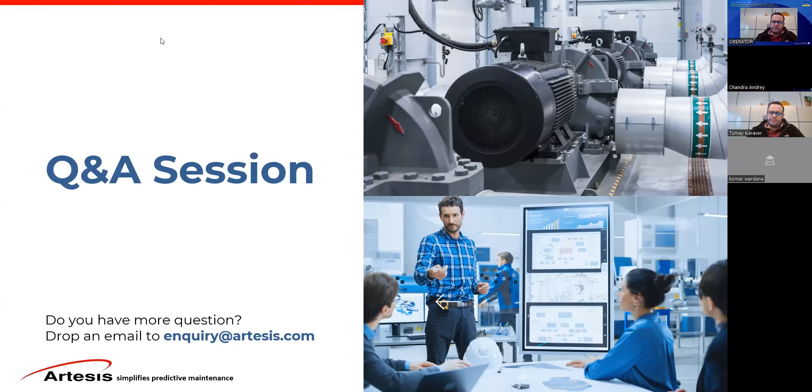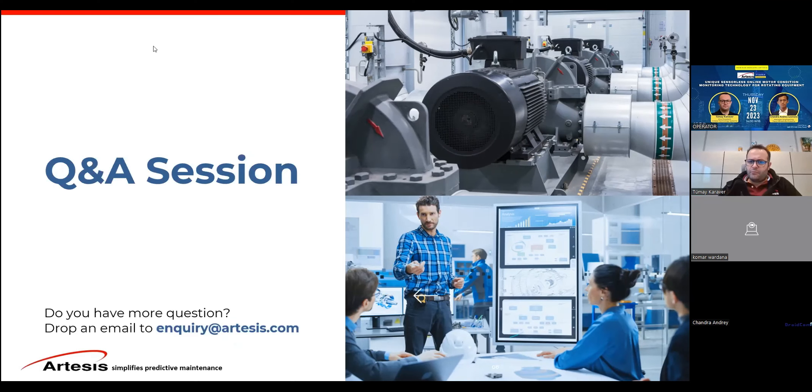Question from Arif Pujono: is there any automatic analysis inside the system — such as whether it's a winding problem, bearing problem, or rotor problem — and will there be a notification about the problem? Yes, there is automatic analysis. The bar graph shows you that you have a problem — it could be a broken rotor bar, rotor issue, or bearing issue. When configured, the software will send you automatic email notifications; you put in your email addresses, select which fault parameters you want to be notified for, and it will send automatic email notifications.